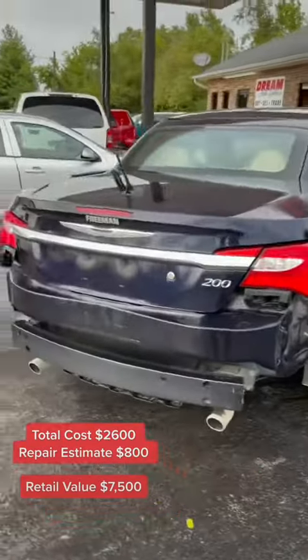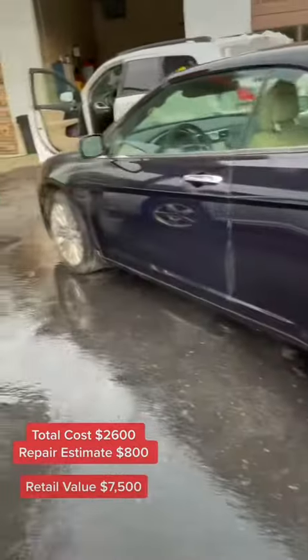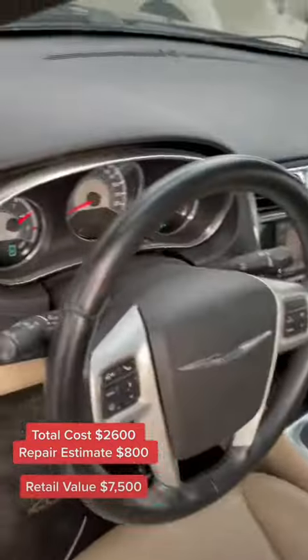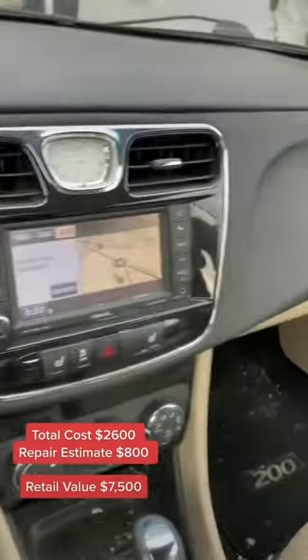These older cars, they're so easy to total out when it comes to insurance. Even though the inside is dirty, this thing only has 139k miles and it's fully loaded.